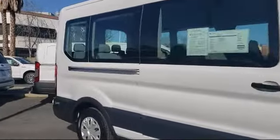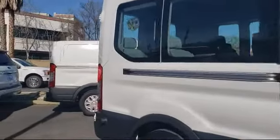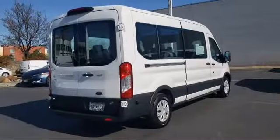It also features an eight speaker audio system, rear air conditioning, traction control, and a CD player, and has less than 45,000 miles on the odometer.